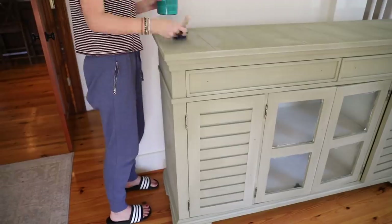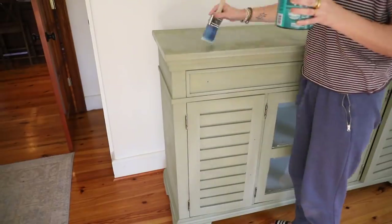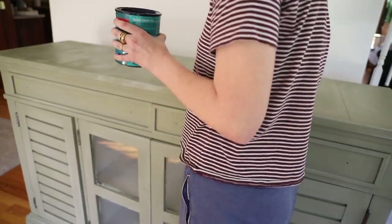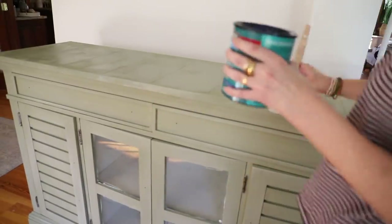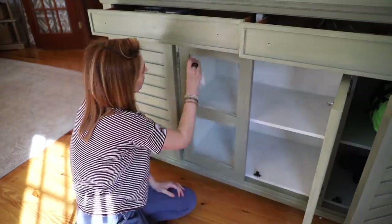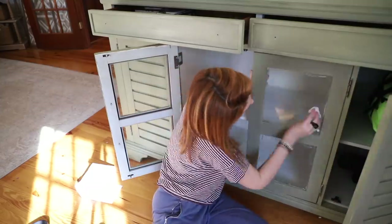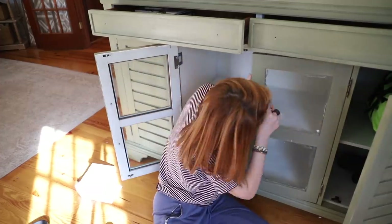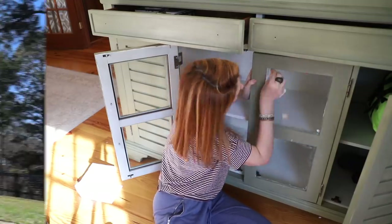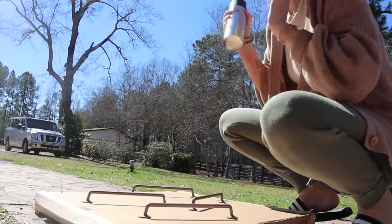I roughed it up a little and then used that same poly to seal it. I did end up replacing the knobs — I spray painted the long handles with the same matte black I used on the other piece, and for the smaller pulls I went to Hobby Lobby and grabbed some different ones. I'm using paint thinner to clean up my messes because I just can't be bothered to tape — I'd rather clean up after myself. I didn't want anything shiny, so I used the matte black throughout.